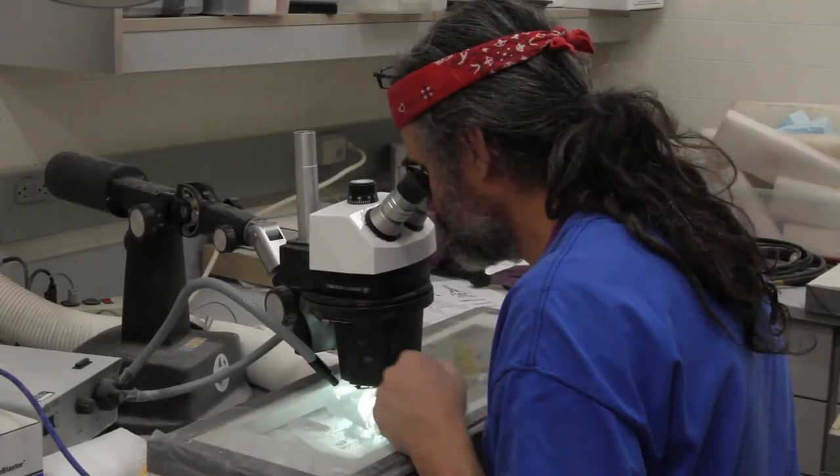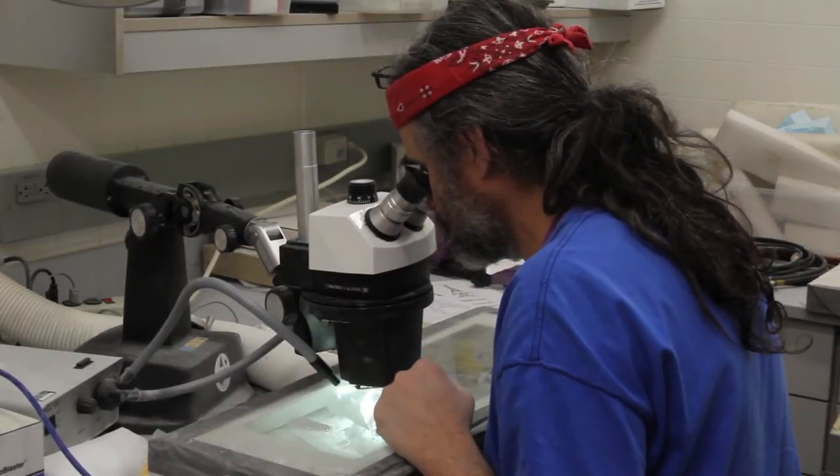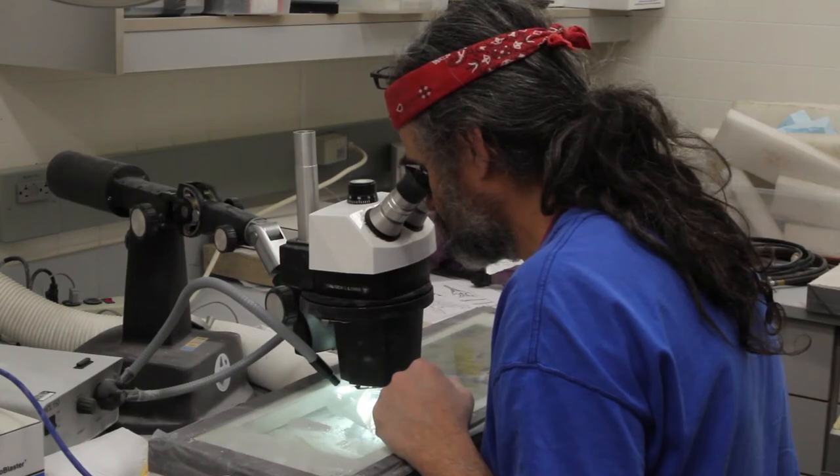One of the things J.P. was able to find out shortly after he began working on the skeleton was that it preserves a beautiful skull. And if you look closely here you can see a couple of teeth in the lower jaw, which he's very, very delicately preparing and cleaning out.